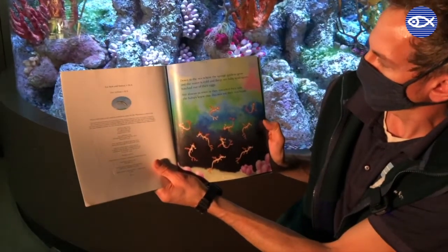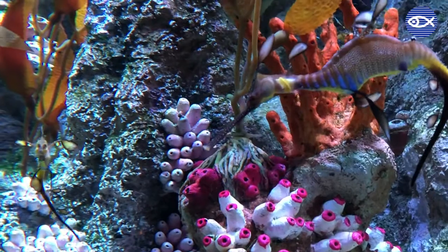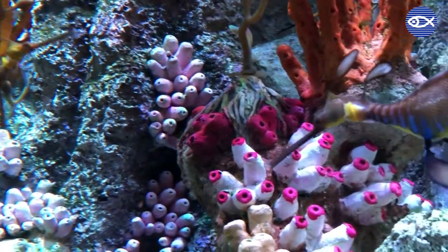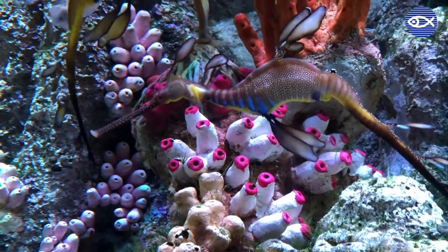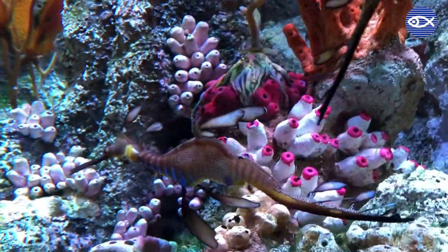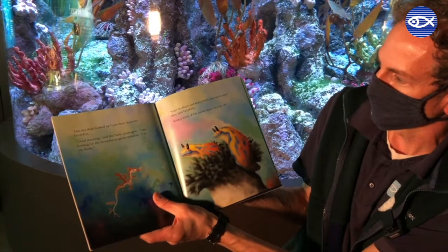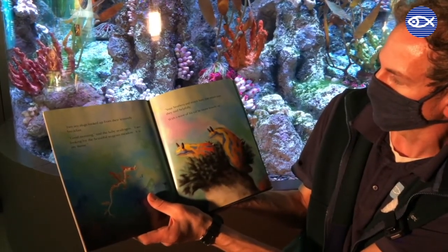Down in the sea where the sponge gardens grow and the water is cold and deep, ten baby sea dragons hatched out of their eggs. But almost as soon as they uncurled their tails, the babies knew that this was not their real home. And so they set out for the place that all sea dragons know, where the water is warm and the sea grasses grow. It was a dangerous time for the little sea dragons who were all alone. At first they swam slowly, rocking backwards and forwards. Then they swam faster and faster — all except for one baby sea dragon who was left far behind. Two sea slugs looked up from their leisurely breakfast. 'Good morning,' said the baby sea dragon. 'I'm looking for the beautiful sea grass meadow. It is my home.' 'Your brothers and sisters have just swum past,' they said helpfully. With a wave of his tail, he swam bravely on.